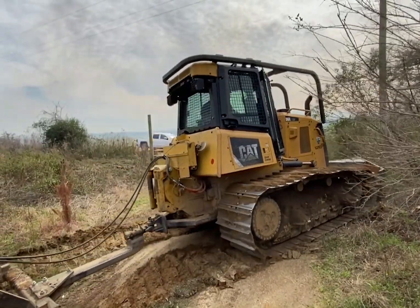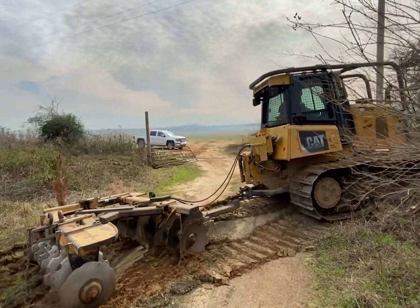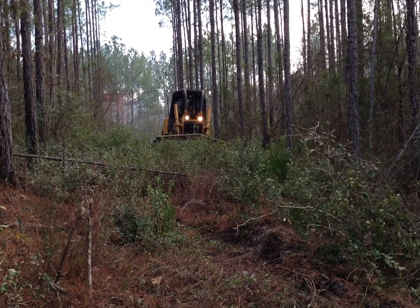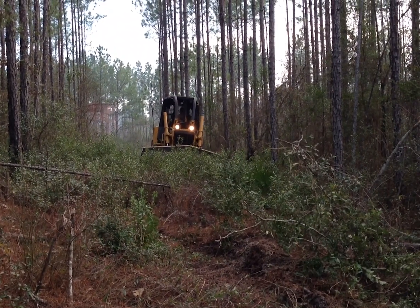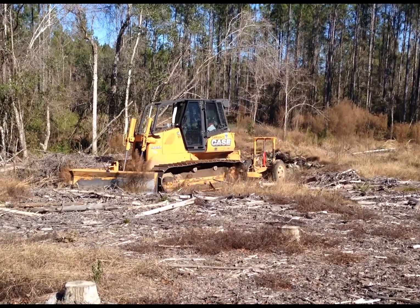Did you notice those things on the back? Those are plows. Plows help break up the ground to expose fresh soil. And the big v-shaped blade on the front is used to clear a path by pushing things out of the way, like trees and shrubs.